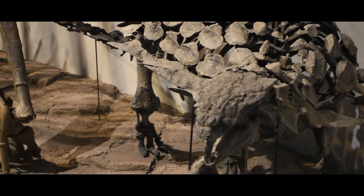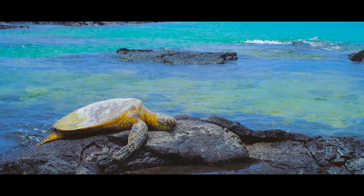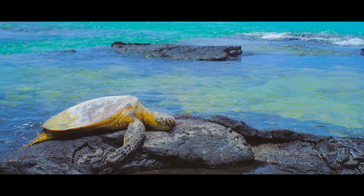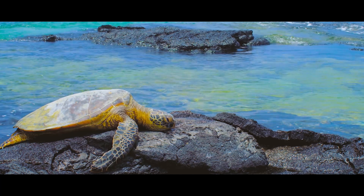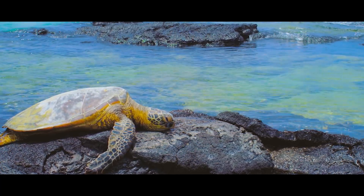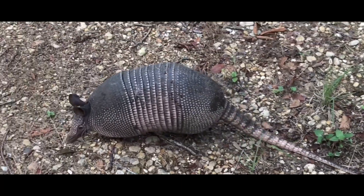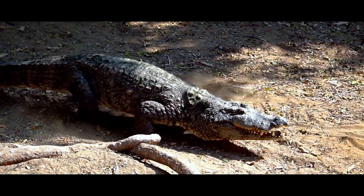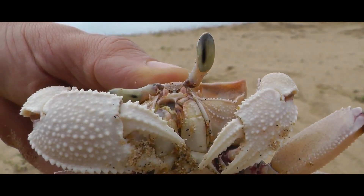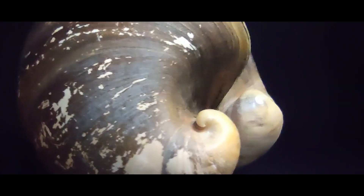The list of armored animals that live on this planet — and have ever lived on this planet — is lengthy and populated with easily some of the coolest, crustiest, most impenetrable beasts to ever live. They come from every limb on the Tree of Life: mammals, dinosaurs, archosaurs, crocodilians, lizards, millipedes, crustaceans, the water-skeletoned echinoderms, turtles, and all kinds of mollusks.